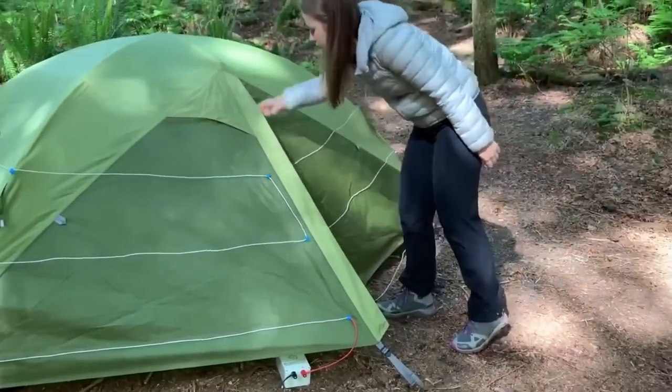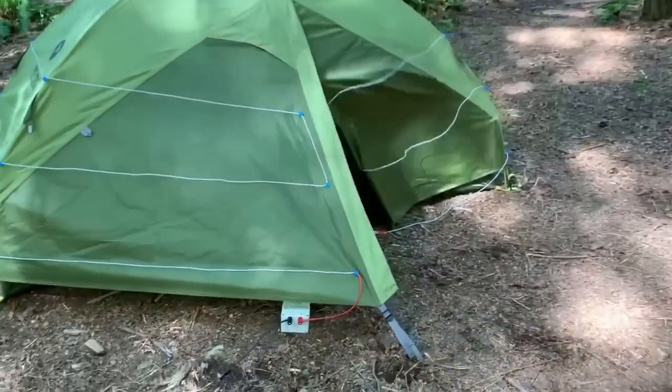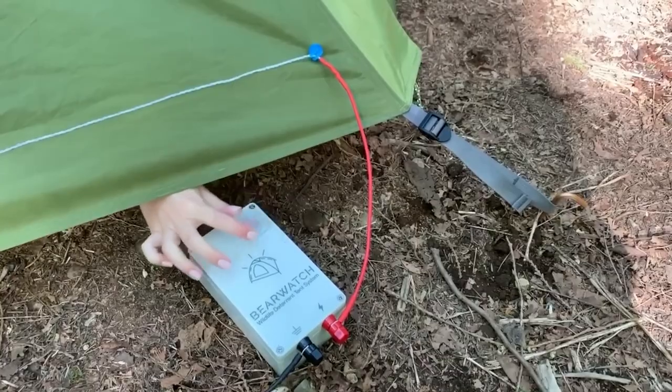Rain is not a problem for this model, and the total weight of the kit starts from 1.3 kg. As a free bonus, a voltage tester is included.